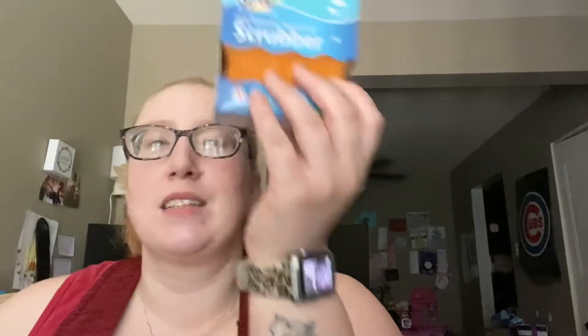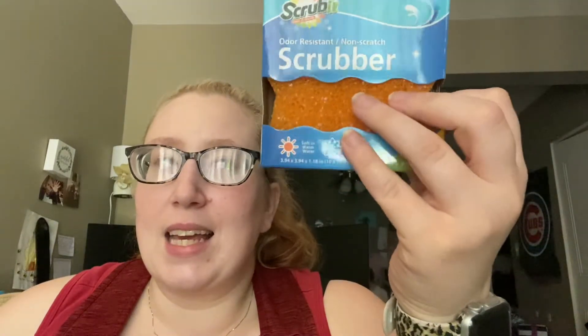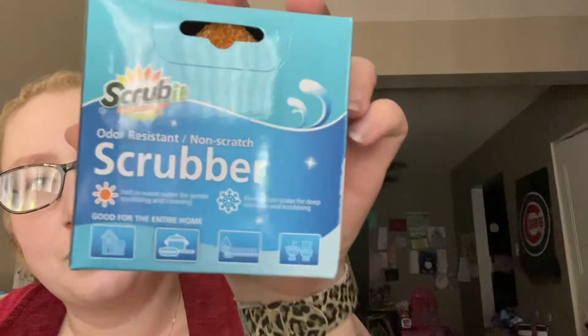That's everything I got — I feel like this is a really good haul, especially with these sponges because they are so hard to find. Run to Dollar Tree and get them — they go soft in warm water and firm in cold water. It's Monday, not Thursday, but I don't think I'll make it this Thursday because we have four appointments: I have a doctor's appointment, Jackson has a therapy appointment, and I need to get my hair cut before school. Thanks so much for watching — like, comment, and interact. Have a great day!